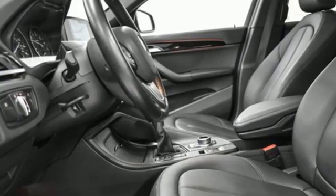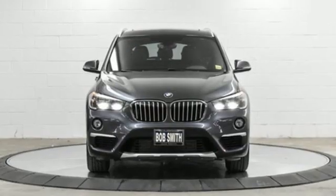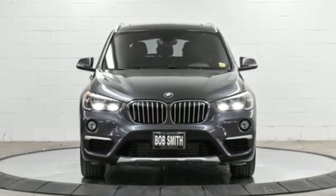Built for those who don't compromise on quality or driving pleasure. Built to be a BMW. You'll never know until you try. Test drive it today.